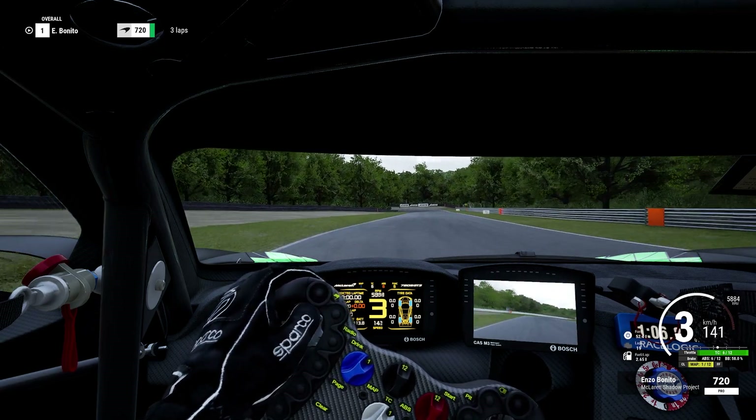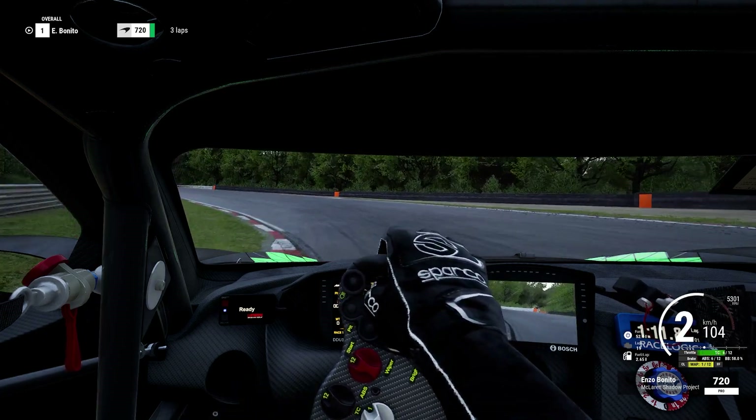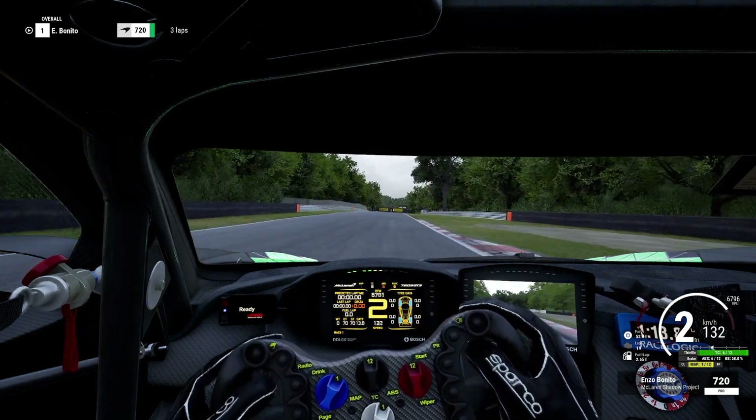So what does this tell us? Simply put, once you understand and adapt to the intricacies of a racing wheel, your sim racing game is going to reach new heights. It requires practice, but the payoff is worth it.